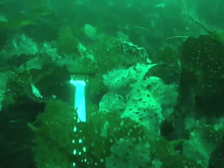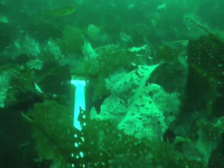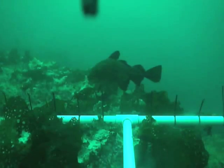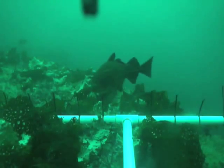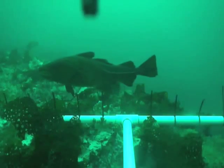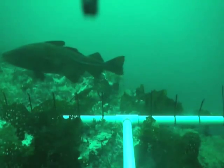This is actually shotgun kelp, Agarum crabosum, that's a little bit deeper. You tend to find it between 15 to 30 meters of depth, and you see things like cod here. This is about a 40 to 50 centimeter cod swimming along, just taking a look at what's on the bottom.